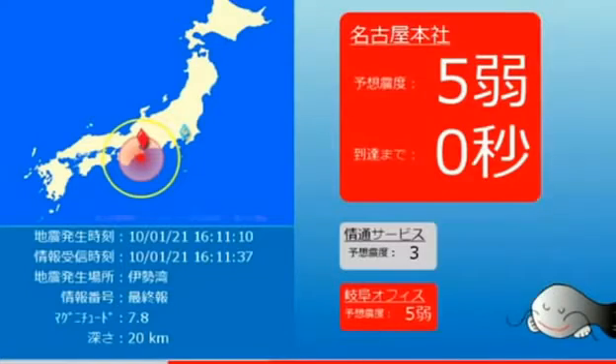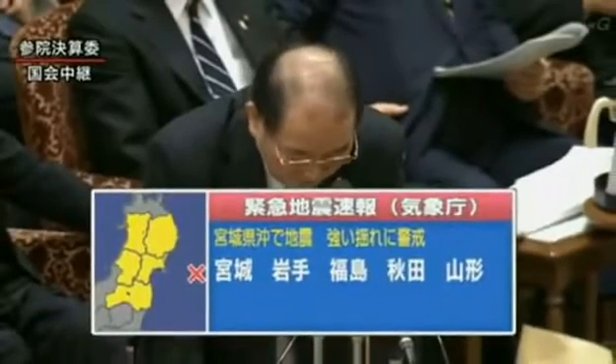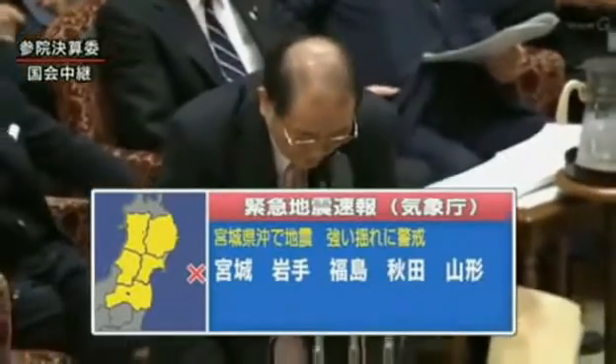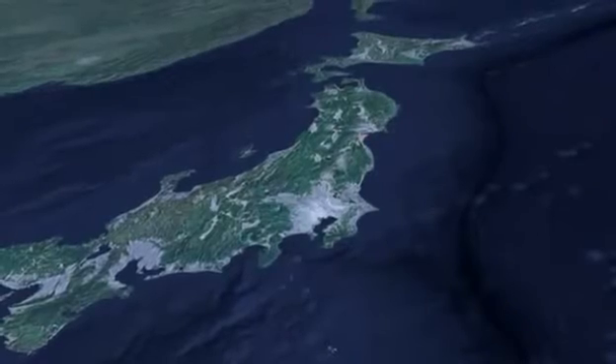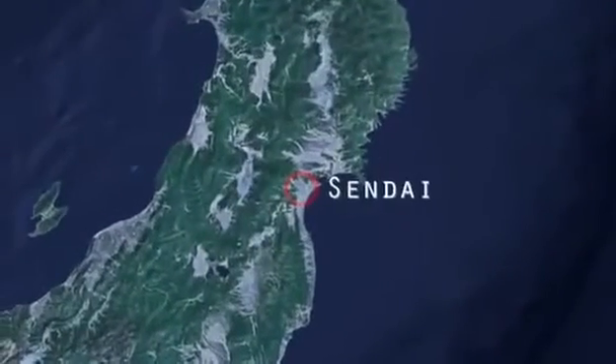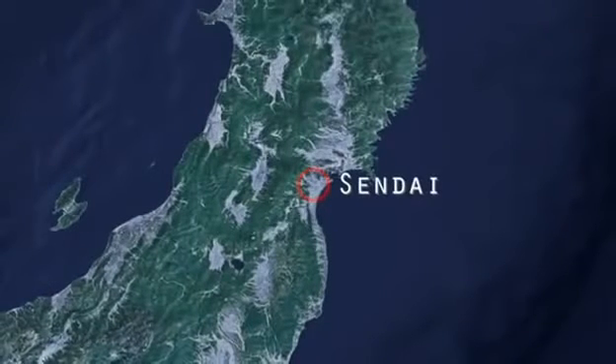Japan's detection systems picked up the P waves instantly. Within seconds, before anyone realized what was going on, automatic warnings flashed across the country. A computer-generated announcement even interrupted a Japanese parliament broadcast. By the time the warning system kicked in, the coastal city of Sendai, just 130 kilometers from where the earthquake originated, was shaking. The slower but more destructive shock waves, called S-waves, had now arrived. These waves travel at 3 kilometers a second and threw northeast Japan into chaos.